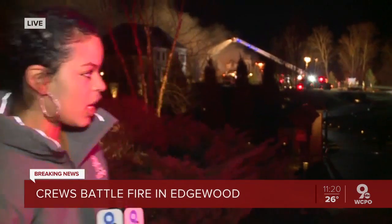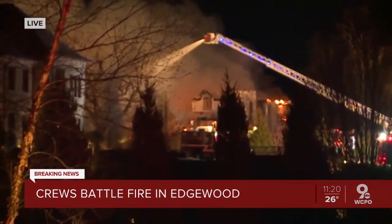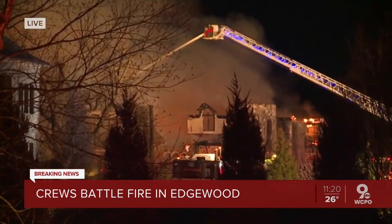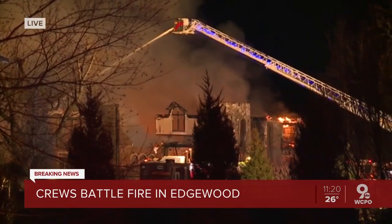Right now I'm on Turkey Foot Road in Edgewood, just past the intersection of Edgewood Road, actually just across the street from Turkey Foot Middle here. I'm going to step out of the way so you can see what these firefighters are battling. You can see the fire is still very active, and we've just been watching it tear apart this house for at least almost two hours now.